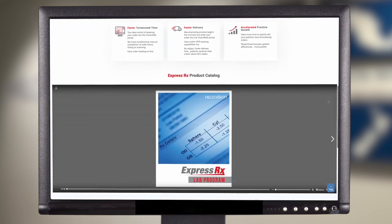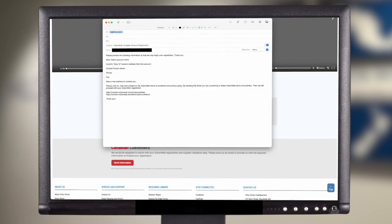Now for our Canadian customers who need to get started, scroll further down and click on the Send Information button, where an email page will automatically appear, allowing you to enter and send your information to quickly receive your new VisionWeb login code.